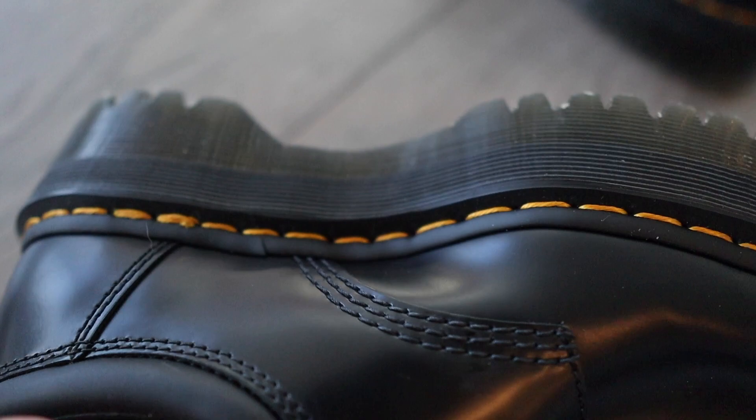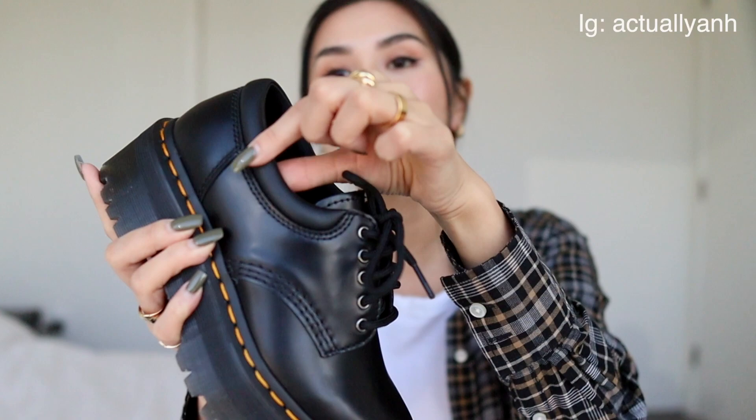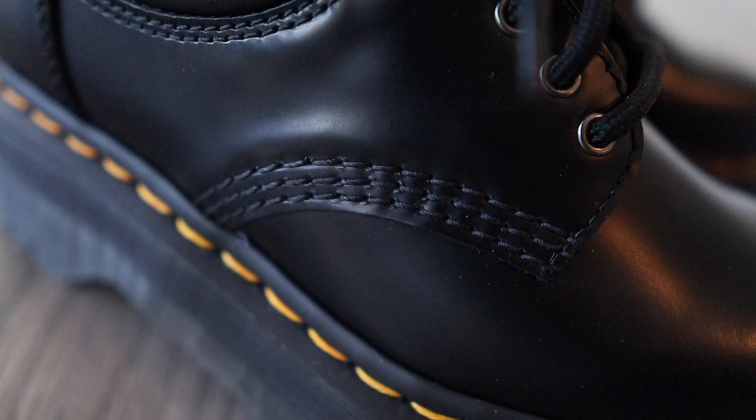Let me know in the comments if you prefer the chunkier thicker bottom or the slimmer bottom. Another really exciting thing about the 8053 is the padded collar — I love this feature because it prevents the leather from digging into your skin. I love the look of the stiff leather; aesthetically it looks so much better than a soft canvas material or a flimsy softer leather, but I have to be honest, it's not very comfortable and it's pretty stiff.